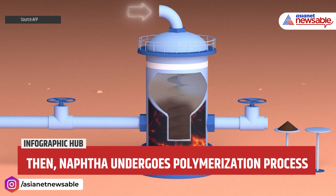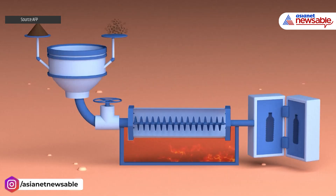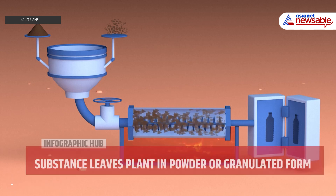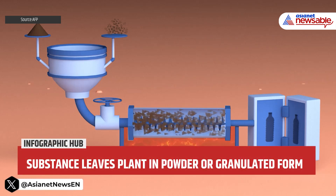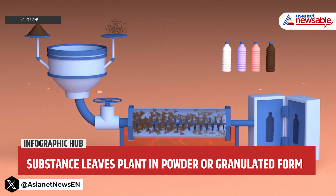The substance leaves the plant in powder or granulated form. To shape it, manufacturers use extruders. Granules are heated and mixed by a twin screw, then shaped using a mold that fits the final product.